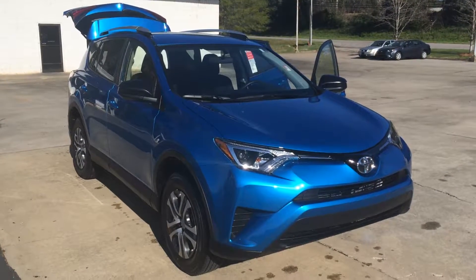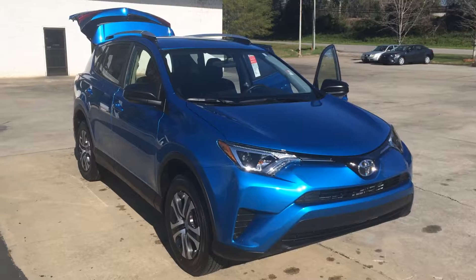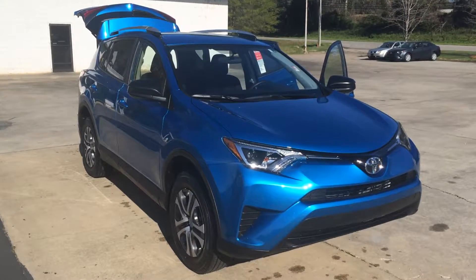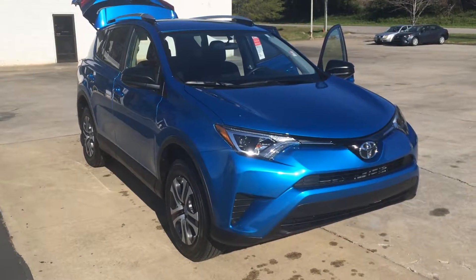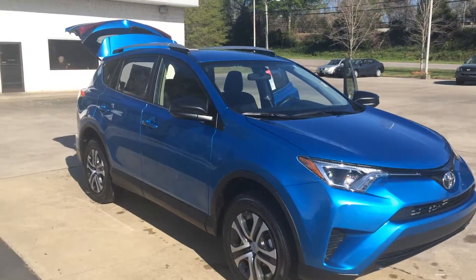Good morning Leslie, this is Gerald at LaGrange Toyota, here with your brand new 2016 Toyota RAV4. This is an LE model in Electric Storm Blue with three years of maintenance and tires for life. Just wanted to walk around here and show it off to you.